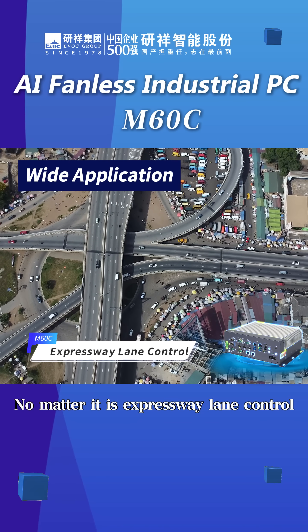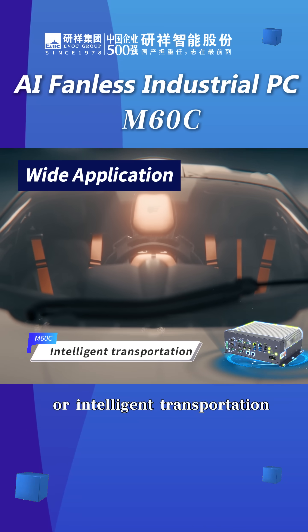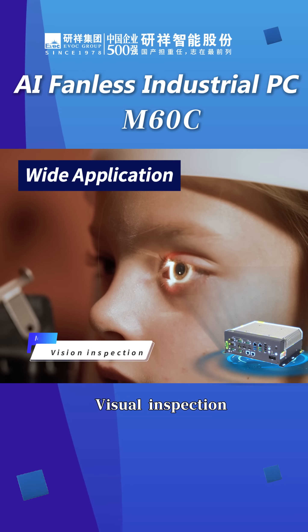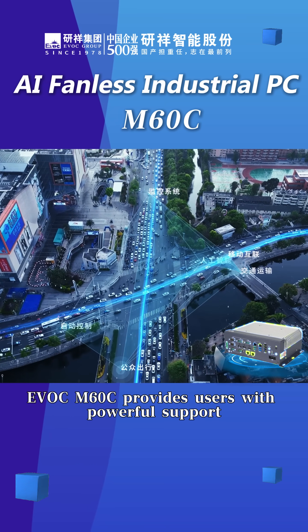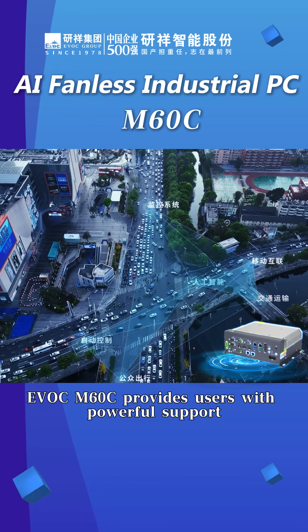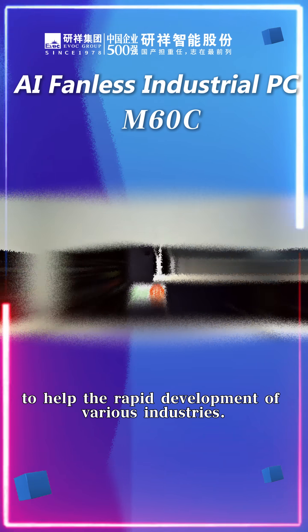Whether it is expressway lane control, machine vision, intelligent transportation, industrial automation control, visual inspection, or logistics sorting, EVOC M60C provides users with powerful support to help drive the rapid development of various industries.